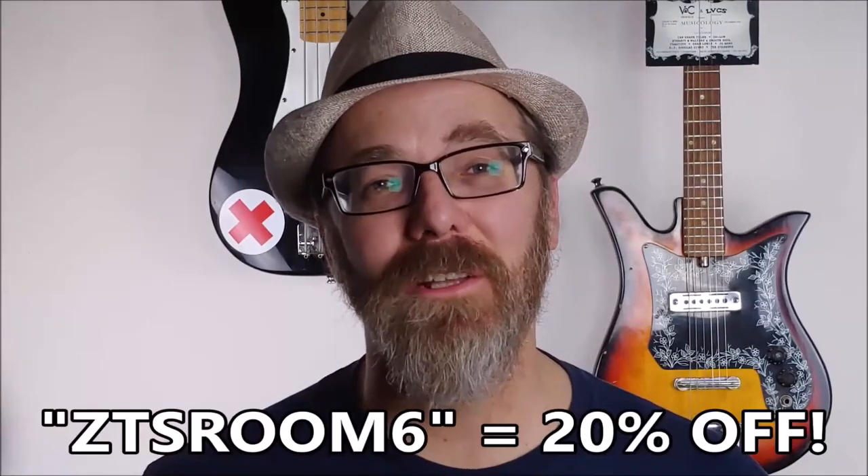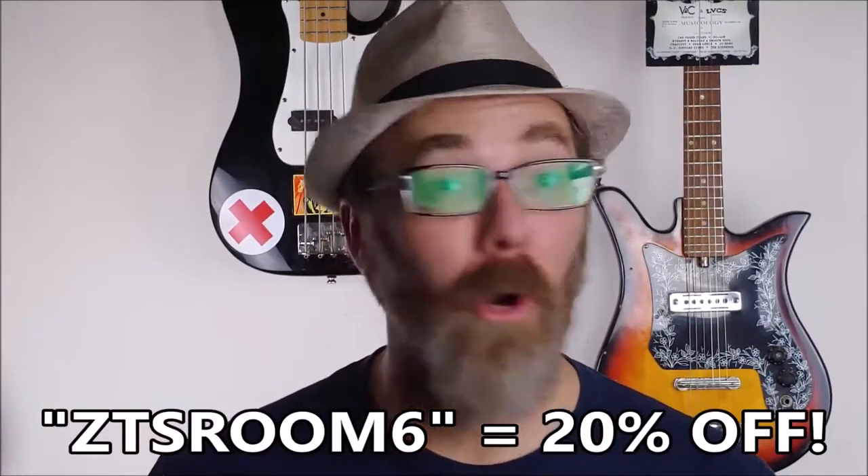Thanks, ZenThreadShop, for being a sponsor, and thank you for watching. Now, on to the show!